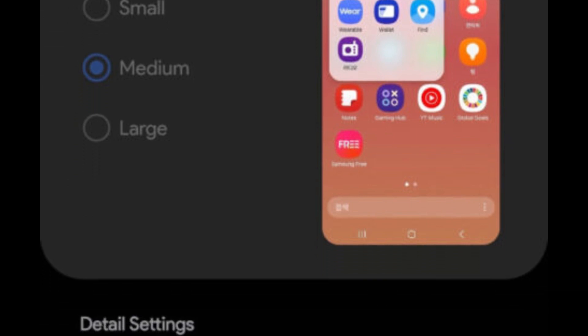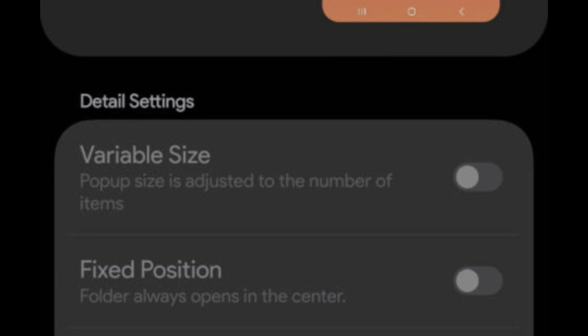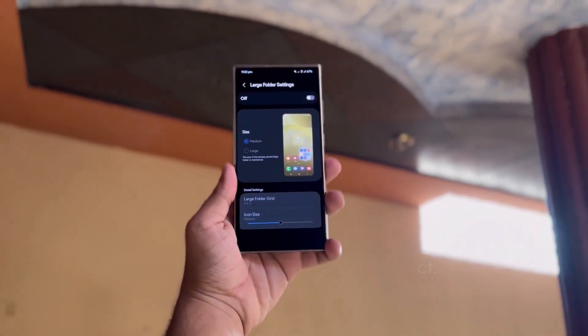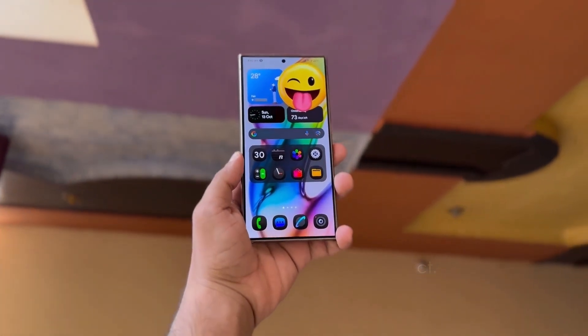Additional settings allow for variable sizes, fixed positions, and the ability to hide the edit bar or remove blur effects, providing a cleaner, more efficient interface. These updates aim to make the home screen more customizable and user-friendly, with a variety of new options to personalize the look and feel of Galaxy devices.